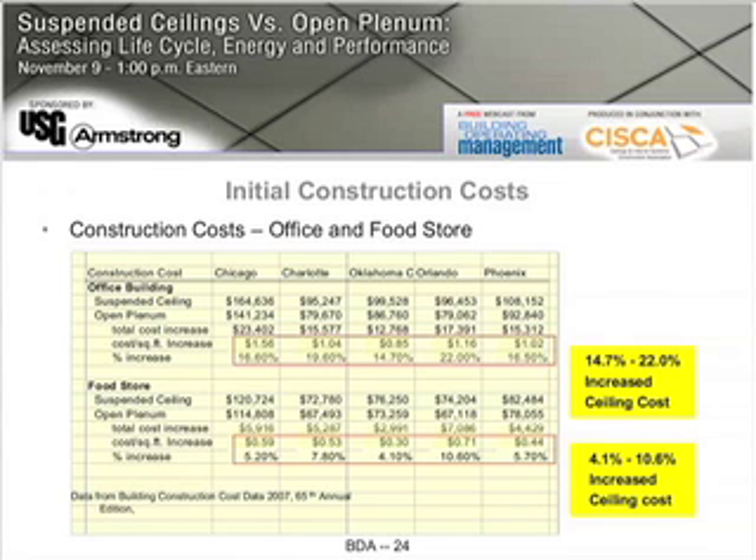The cost increase for the suspended ceiling over the open plenum is only 85 cents a square foot. That translates into a range of increased ceiling costs from about 14.7% up to 22% more for a suspended ceiling than for an open plenum.